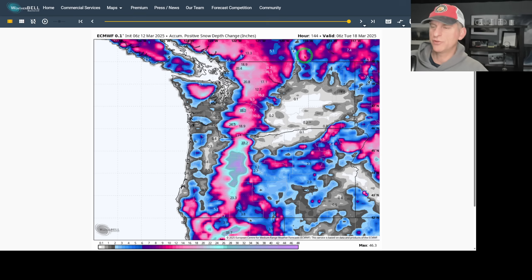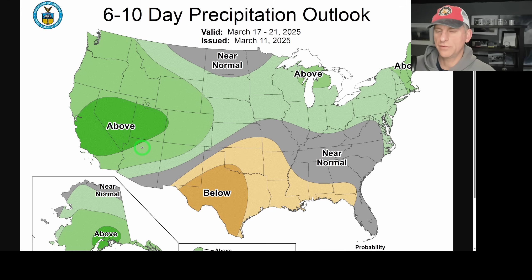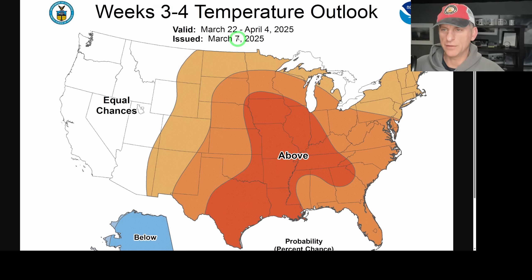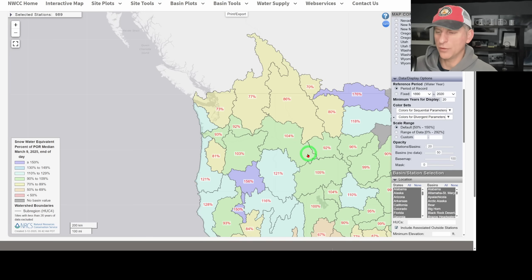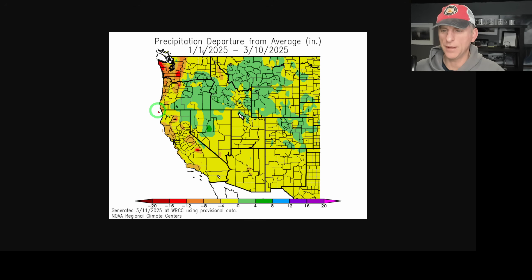Looking at accumulated positive snow depth change in inches at 144 hours out — got some nice amounts coming for the Cascades. And this is only 144 hours, and the storm train will continue to bring systems in as we go into the second half of March. The 6-to-10 day below temperature and above precipitation signals are holding. The 14-day as well is keeping that above-average precipitation signal going. Looking at the weeks 3-to-4 temperature outlook, there's a bullseye for the Pacific Northwest going through April 4th. We need the snowpack for the higher terrain — not too great for a La Niña year. Looking at the average temperature departure from average through March 10th, we have been generally below normal across the Pacific Northwest since January 1st — kind of a La Niña signature there. As far as precipitation is concerned, we have been below normal across western Washington and western Oregon as well.